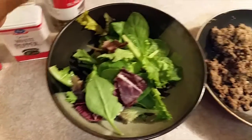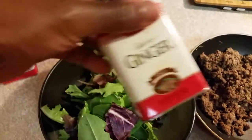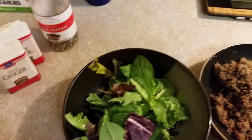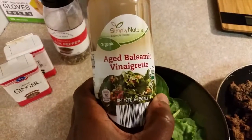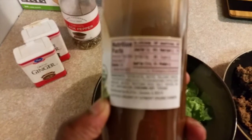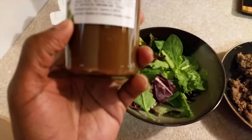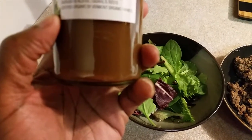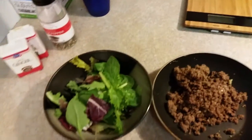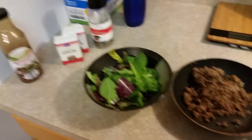I dressed up my salad with black pepper, white pepper, and a little bit of ginger. For the dressing I'm using aged balsamic vinegar — one serving, two tablespoons, 100 calories, two carbs, zero protein. You've got to be careful with your dressing, ladies and gentlemen.